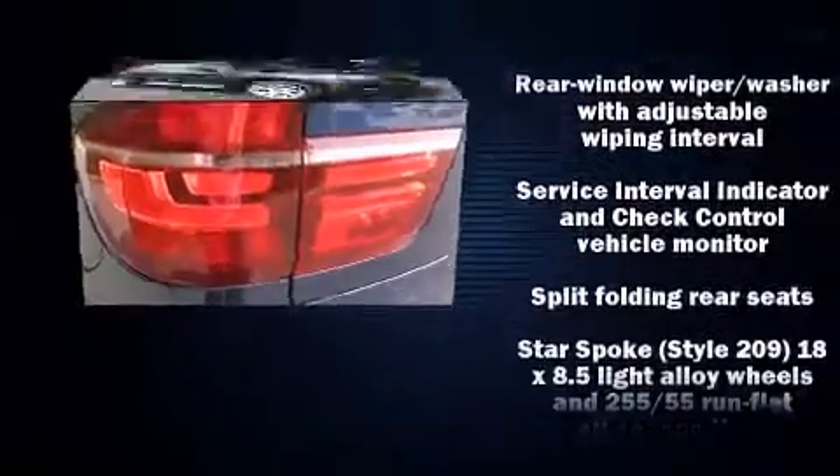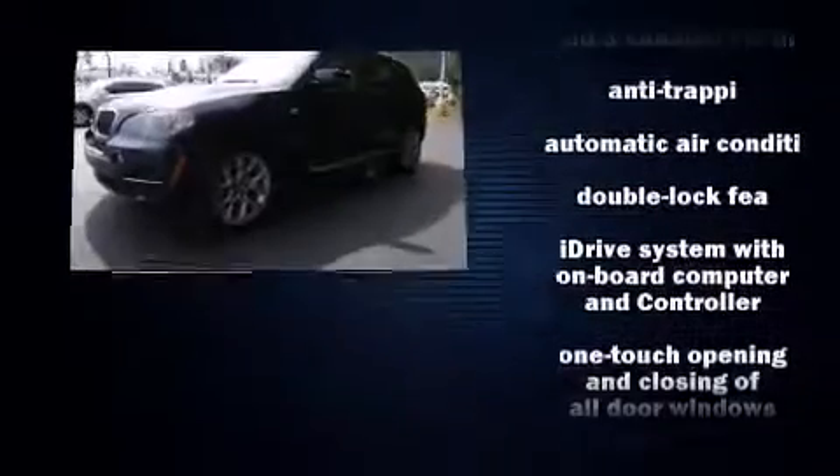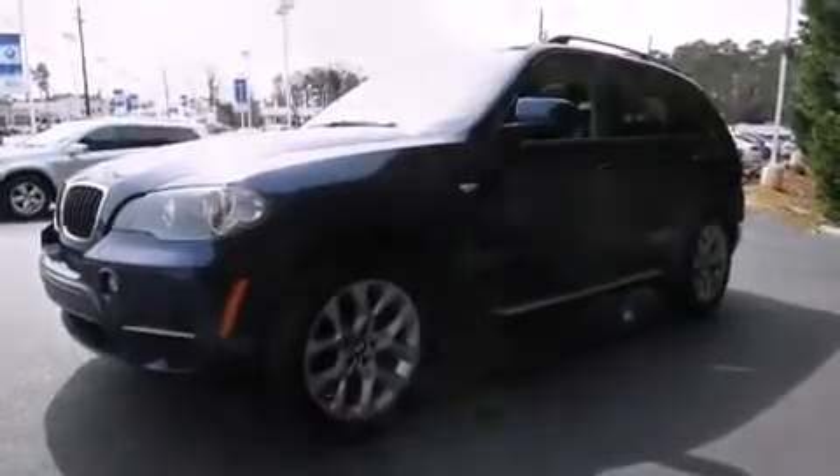You'll never lose visibility with rain-sensing wipers, which activate automatically when the drops start to fall. A Carfax history report indicates just one previous owner.